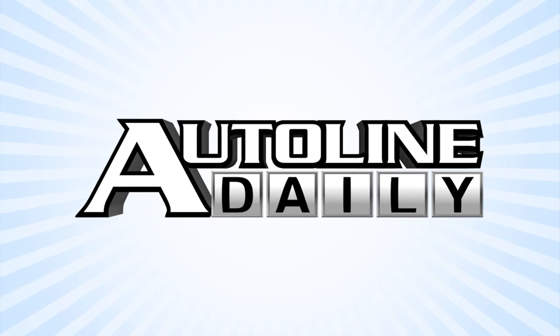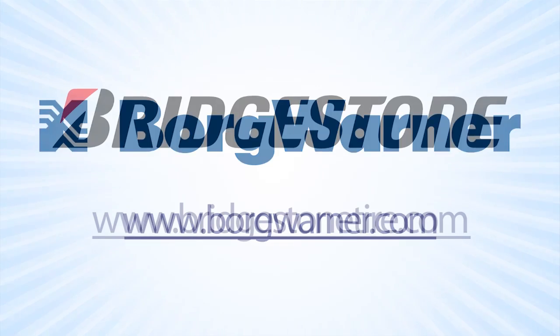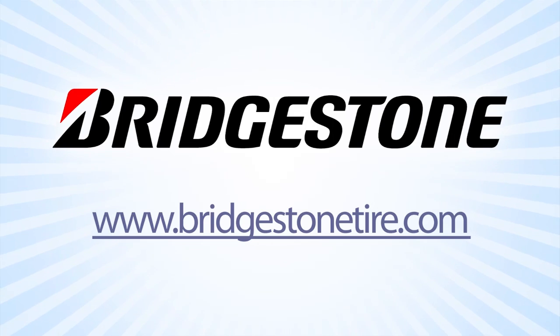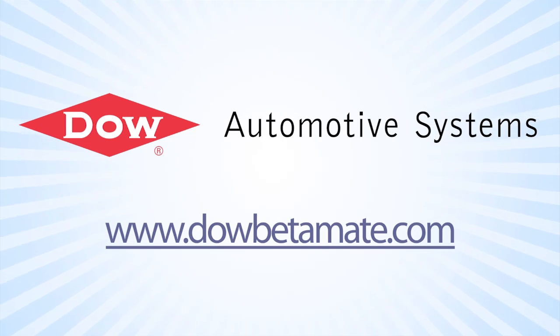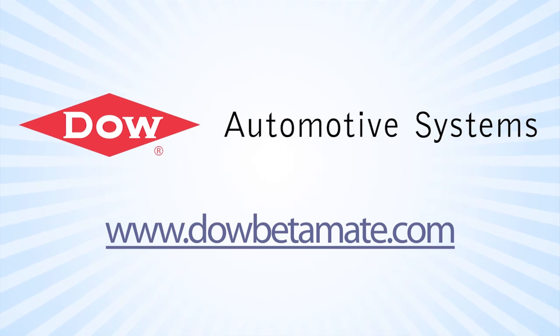AutoLine Daily is brought to you by BorgWarner. Feel good about driving. Bridgestone — your journey, our passion. And by Dow Automotive Systems, improving durability and increasing design flexibility with Betamate structural adhesives at DowBetamate.com.